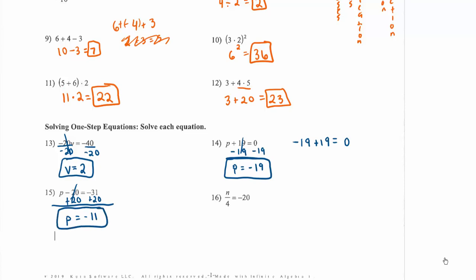For number sixteen, we have a fraction: something divided by 4 equals negative 20. The opposite of dividing by 4 is multiplying by 4, so we multiply both sides by 4. Negative 20 times 4 is negative 80, so n equals negative 80. Solving one-step equations is about undoing to the variable what's already been done to it — the inverse operation of adding is subtracting, of multiplying is dividing.